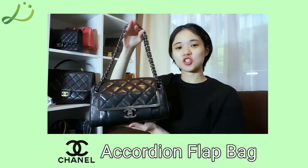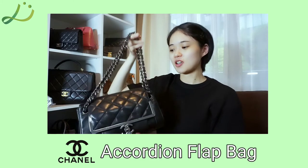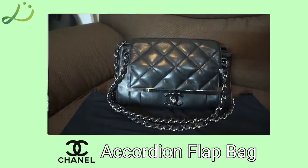Hey everyone! Today I'm going to show you a rare Chanel vintage bag. It is the Chanel accordion flap bag. It is in color black and is made up of lambskin leather.